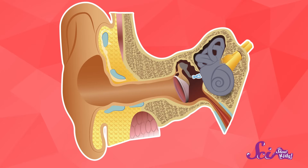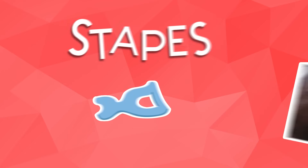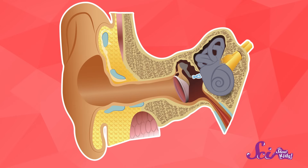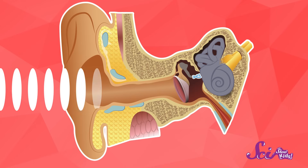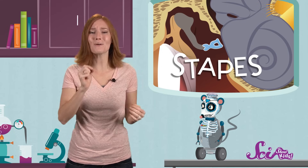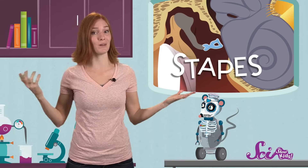Where do you think your smallest bone might be? The very smallest bone you have is actually in your ear. This little bone, called the stapes, looks kind of like a stirrup. Even in adults, it's only about the size of a grain of rice. But this tiny bone has a big job. When sounds enter your ear, they make this little bone move back and forth. These vibrations are what your ears pick up as sound. So without this teeny tiny bone, you wouldn't be able to hear.